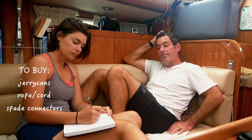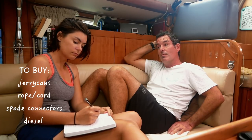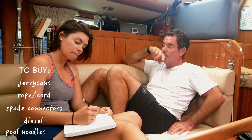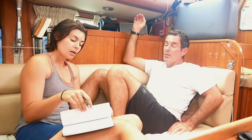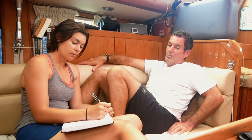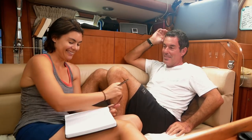Red spade connectors. We need to get diesel. We need to buy pool noodles — stroke insulating. For provisioning, I can't write the full list yet until I know what we can have. I'm tired. I'm exhausted myself.